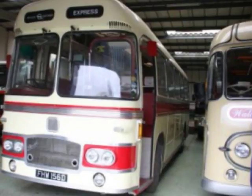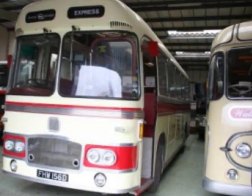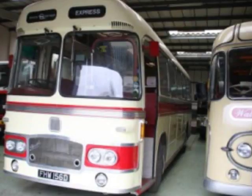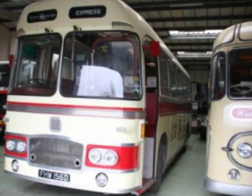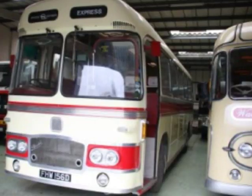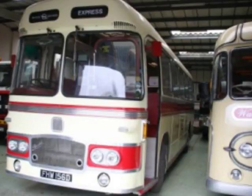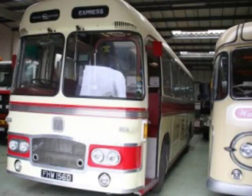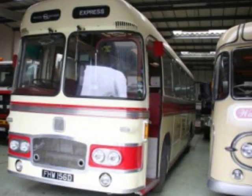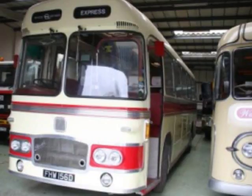It's got terrific visibility — almost all windows. This is a 1966 version; the 1965 version didn't have this curved windscreen, it had more of a conventional arrangement with a corner pillar. The visibility is actually brilliant. I had this one out about two months ago when I took a Shepton Mallet history group party out to Devizes, and it goes really well.